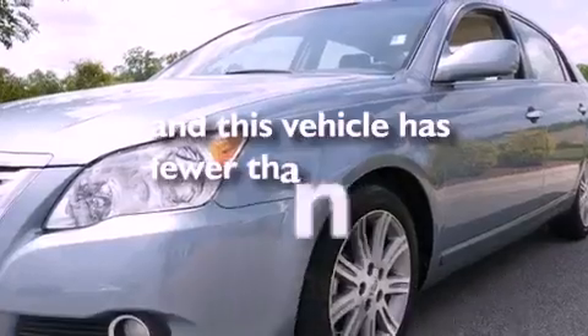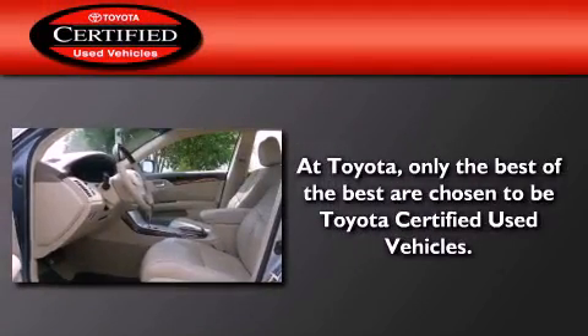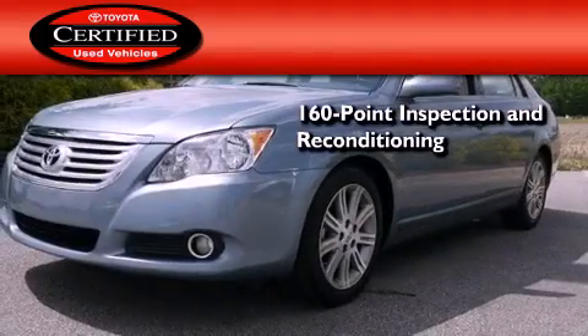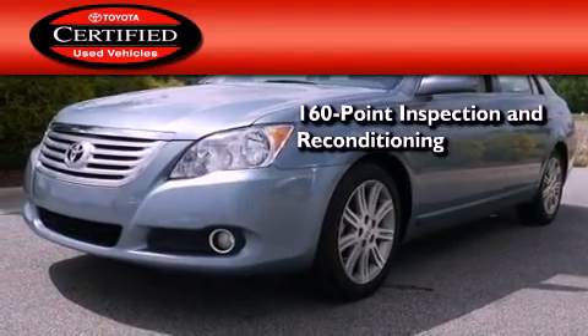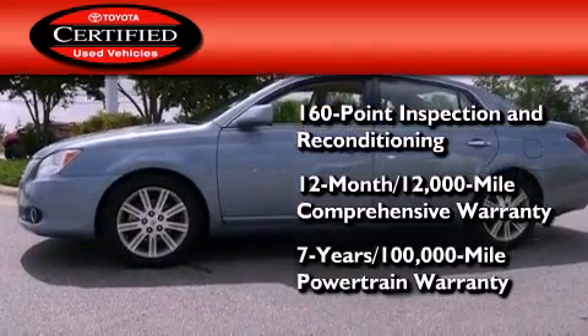This vehicle has fewer than 67,000 miles on the odometer. Toyota's certification includes a 160-point inspection and an extensive reconditioning process, plus a 3-month, 3,000-mile comprehensive warranty, and a 7-year, 100,000-mile powertrain warranty.